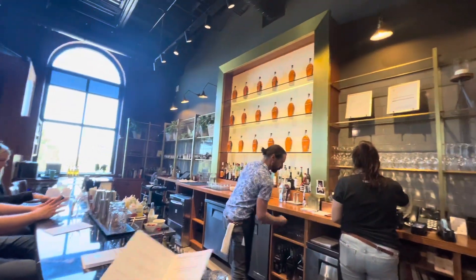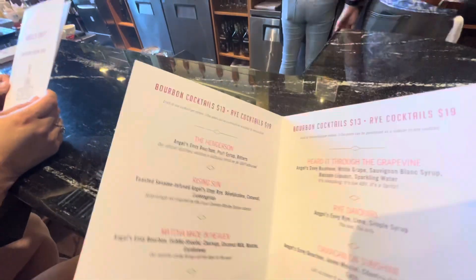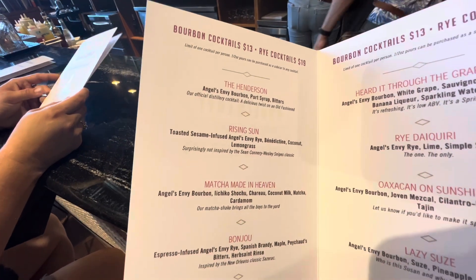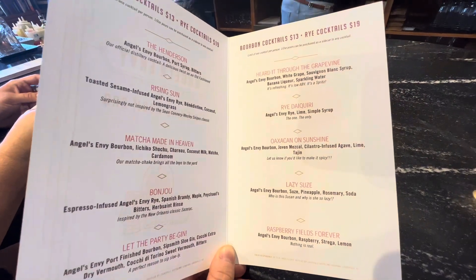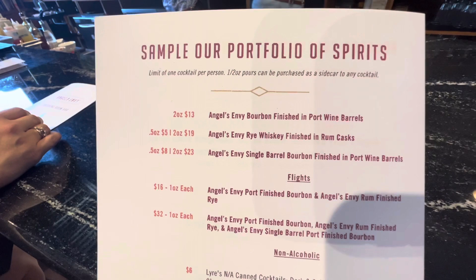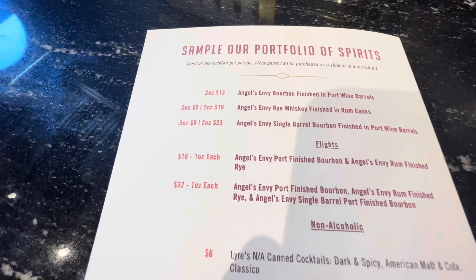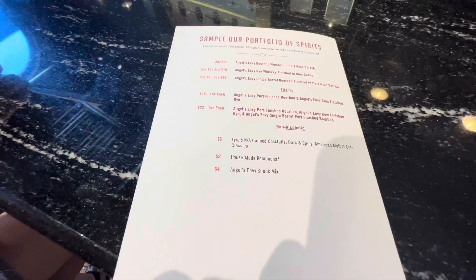So we've had a seat here at the bar of Angel's Envy. Here is their finishing room bar. Let's take a look at their menu. $13 bourbon cocktails, $19 rye cocktails. So we are just going to do a half-ounce sample of the top three here. That's the main three they had to offer — you can do a flight right here. And they have non-alcoholic drinks for the kiddos, and they have a snack.